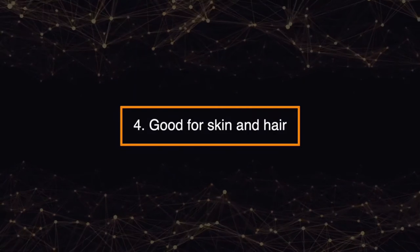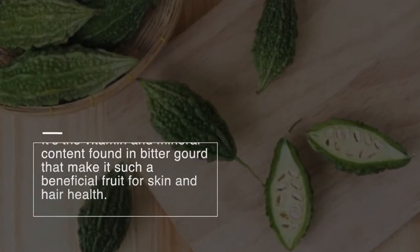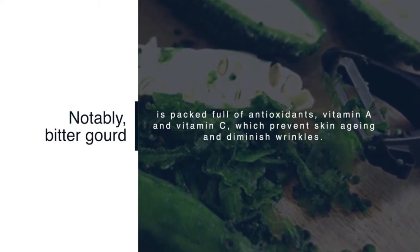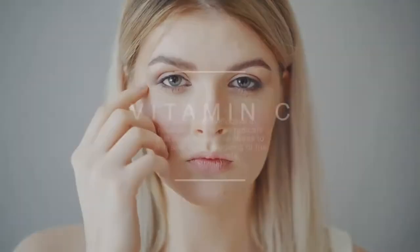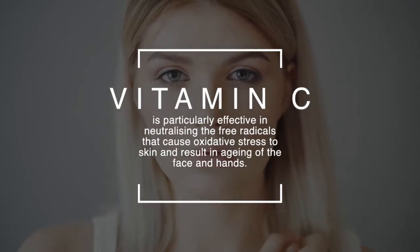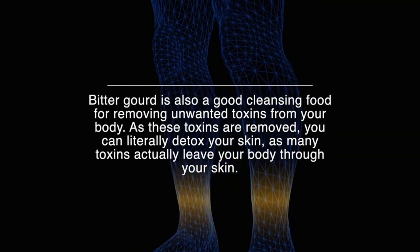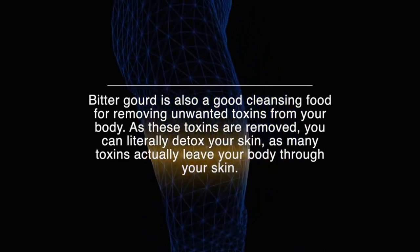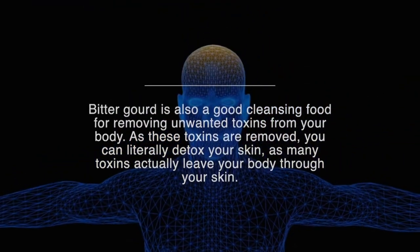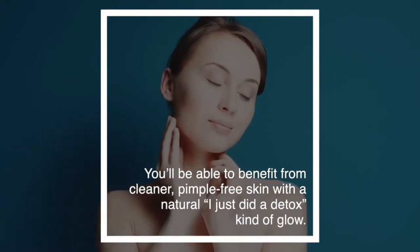Number four: good for skin and hair. It's the vitamin and mineral content found in bitter gourd that makes it such a beneficial fruit for skin and hair health. Notably, bitter gourd is packed full of antioxidants, vitamin A and vitamin C, which prevent skin aging and diminish wrinkles. Vitamin C is particularly effective in neutralizing free radicals that cause oxidative stress to skin. Bitter gourd is also a good cleansing food for removing unwanted toxins from your body through the skin, leaving you with cleaner, pimple-free skin and a natural glow.